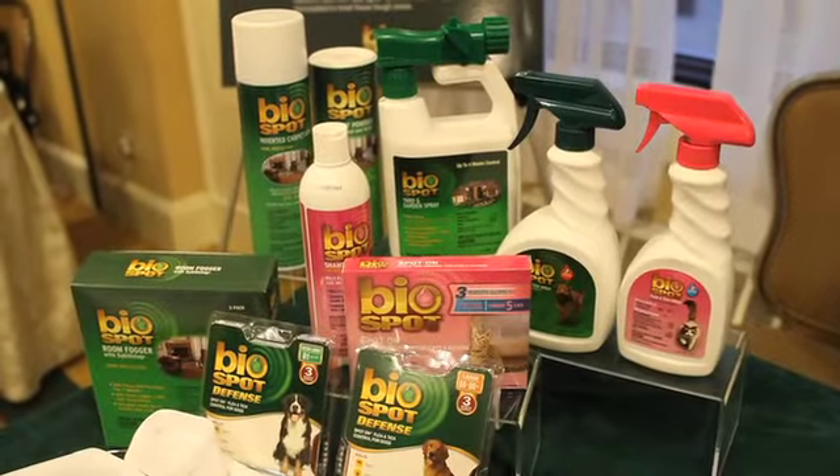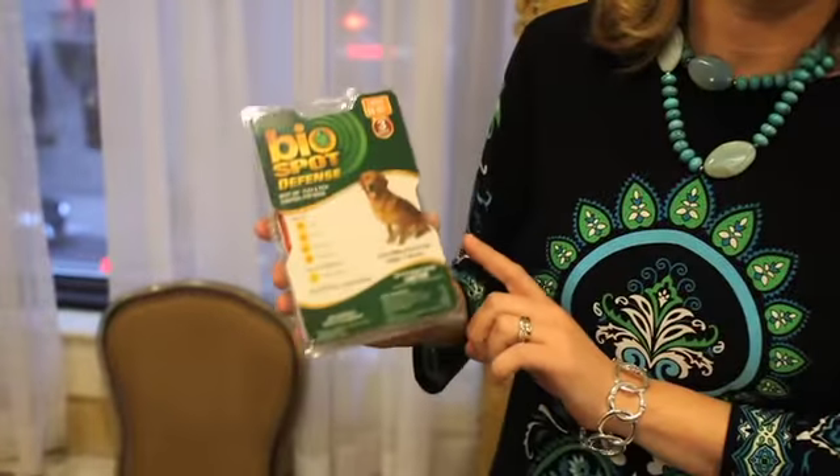I'm April Lynch and I'm here representing BioSpot. BioSpot is a wonderful product that provides flea and tick products that are spot-on treatments, and also premise products that can be utilized in your yard and in your home.